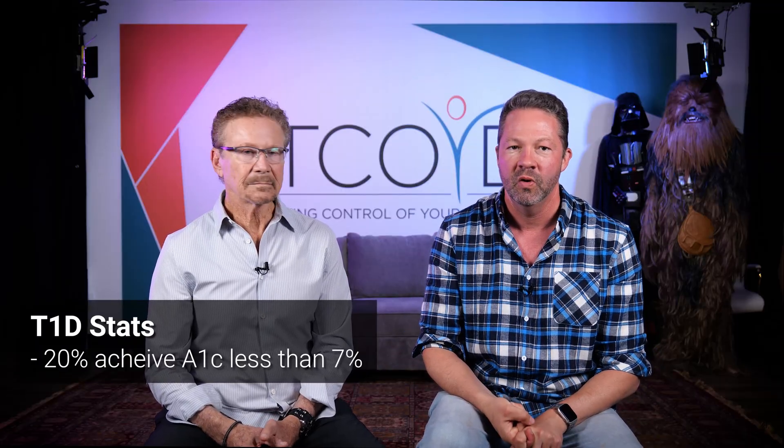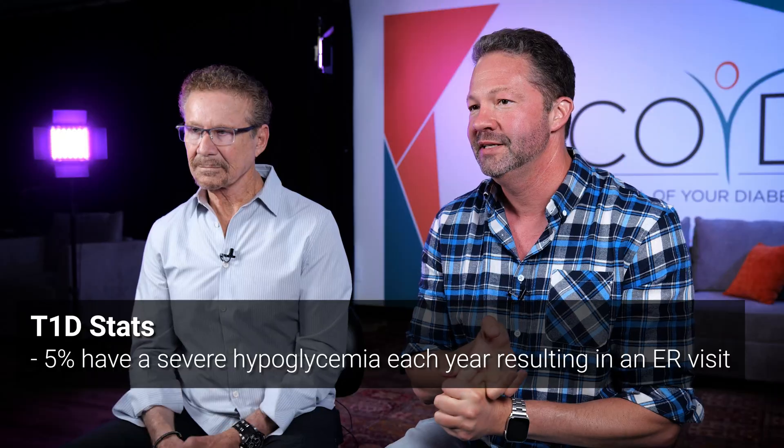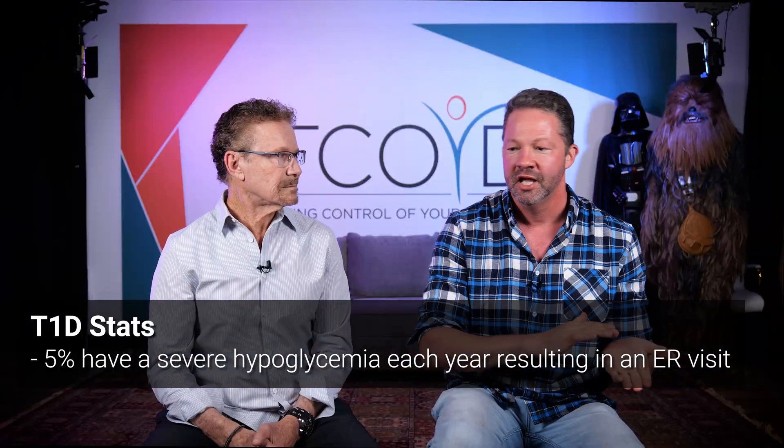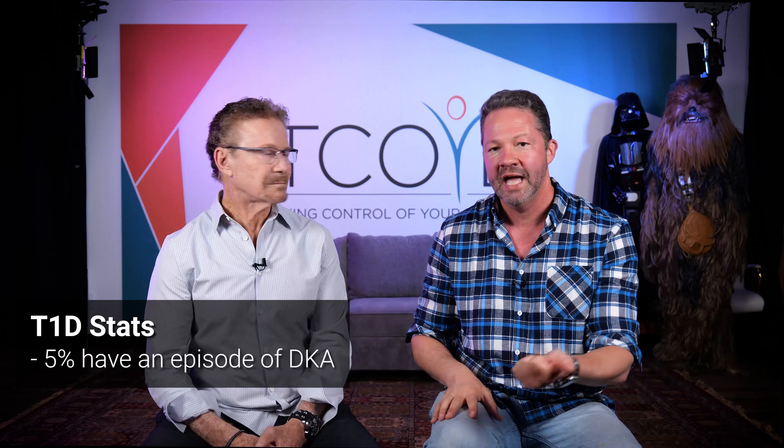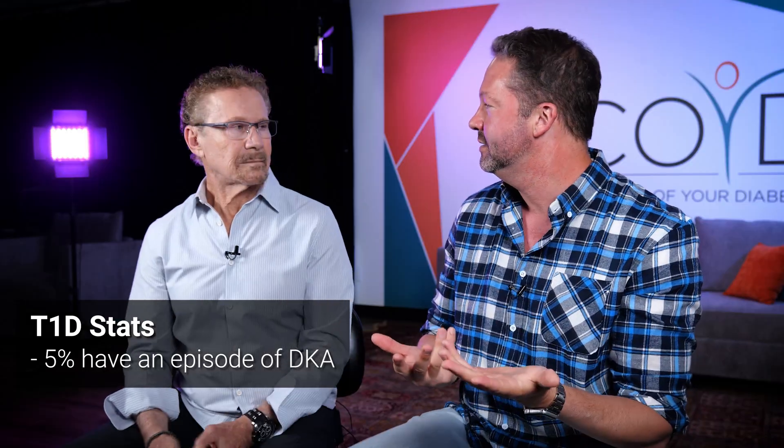So we wanted to start with the background: type 1 diabetes is hard — this disease is really no fun to have. There's data that only about 20% of type 1s in this country get their A1C to goal. We still have high rates of hypoglycemia, where about 5% of type 1s are going to the hospital every year with a bad low. DKA is the same kind of issue.